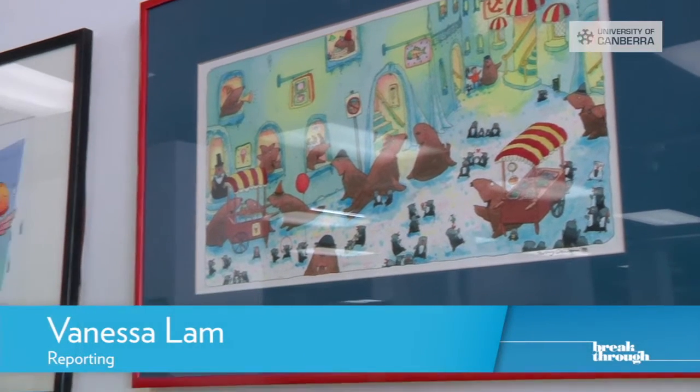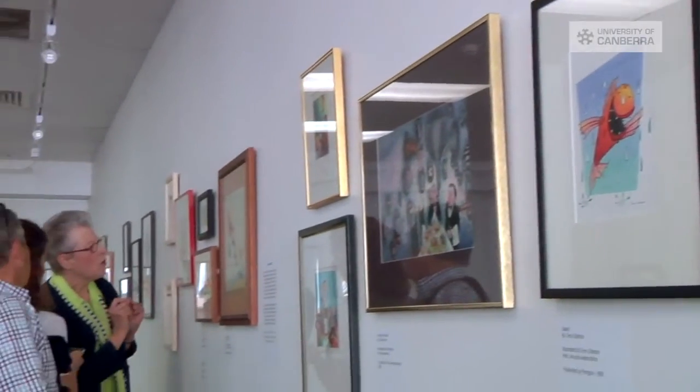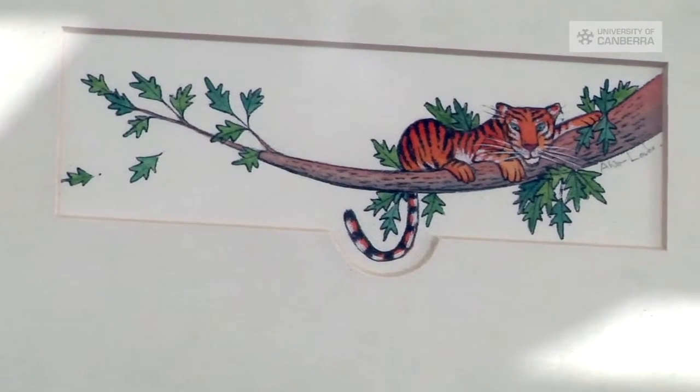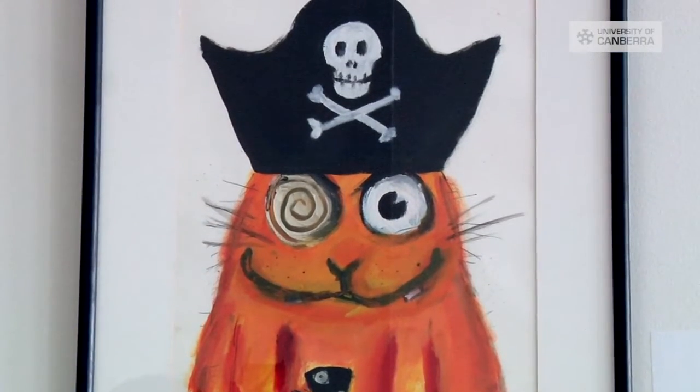Illustrations from beloved children's stories are on display at the University of Canberra, with the largest and most significant collection of framed original artworks in Australian children's literature now exhibiting. Organised by the National Centre for Australian Children's Literature, the Seeing Stories exhibition of the John Barrow Collection features 40 works from the 1980s through to the early 2000s.